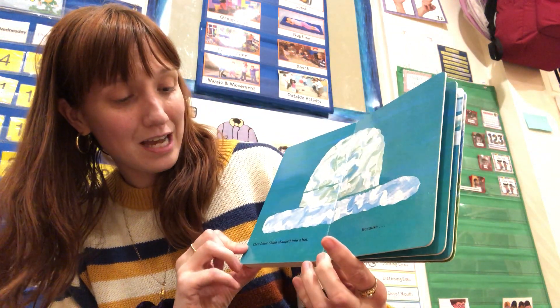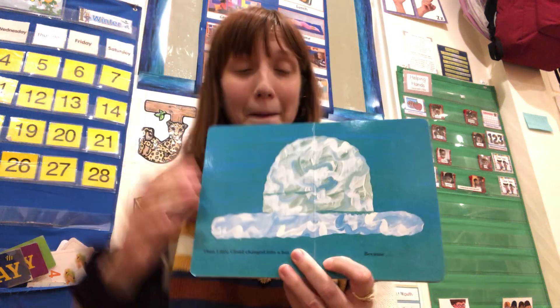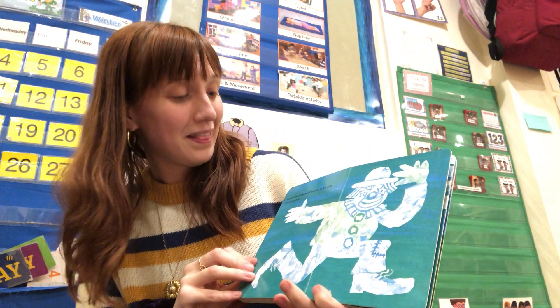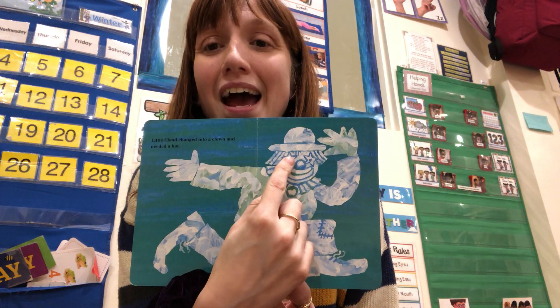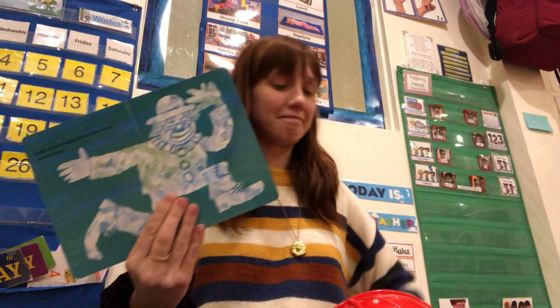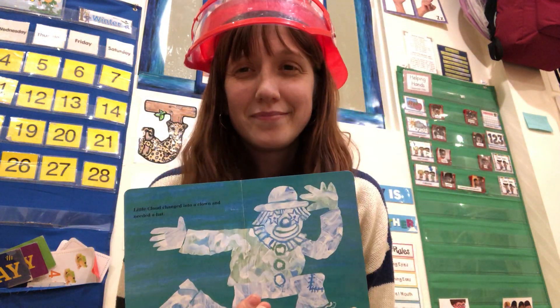Then Little Cloud changed into a hat. Because... Little Cloud changed into a clown and needed a hat. Does the cloud have a hat? Maybe I need a hat. That's better.